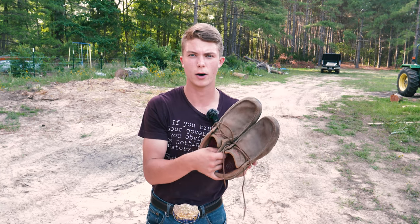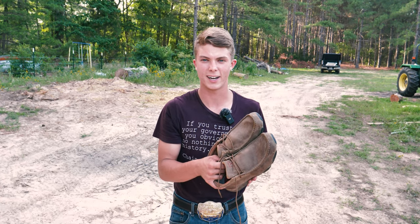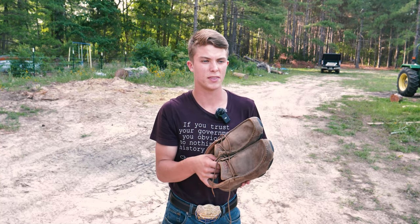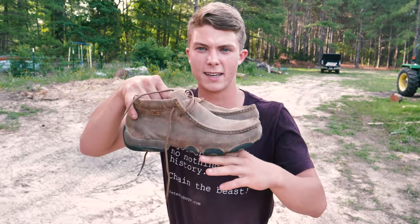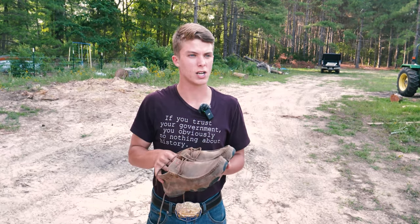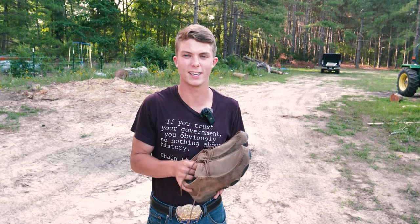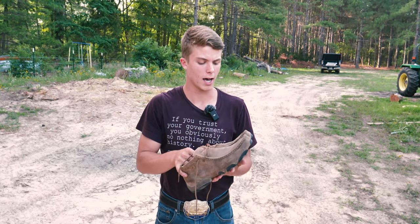My neighbor eventually went through his second pair of Twisted X and went out and bought a pair of Areats. I asked if they were more comfortable and he said no, they'll never be as comfortable as the Twisted X, but they were about ten dollars less. The downside I personally didn't like about the Areats was the sole — it was about an inch and a half thick, so it really ended up looking like a work boot rather than a casual classic moccasin.